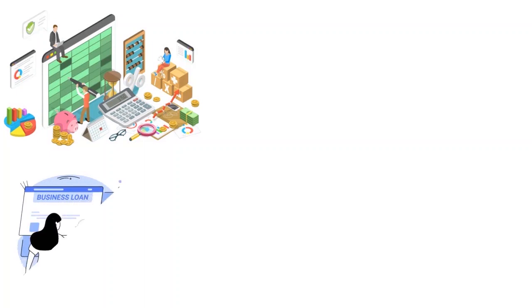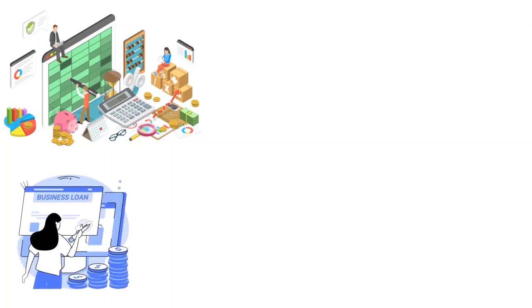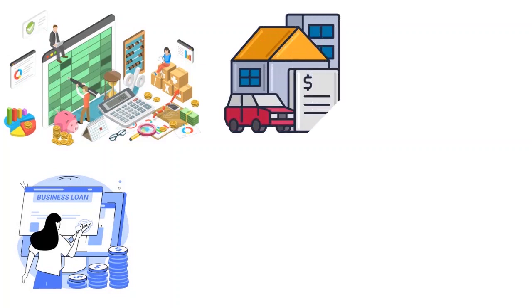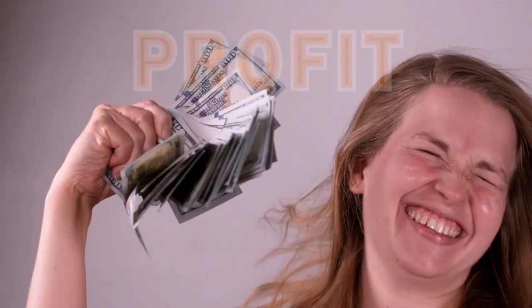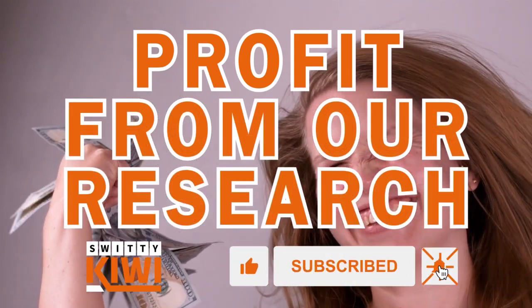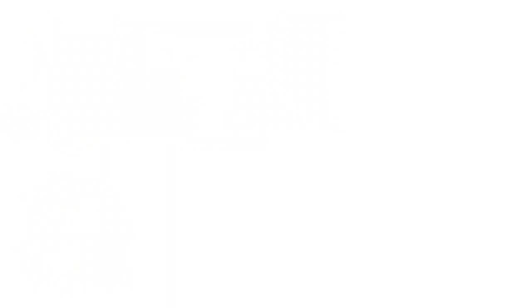You also need to have a loan proposal or a line of credit proposal. You might also need to have some collateral. If you want to collateralize the line of credit, that is totally possible too.